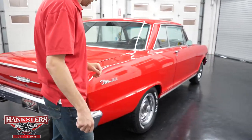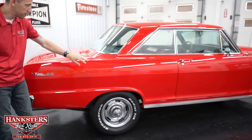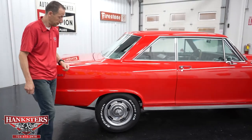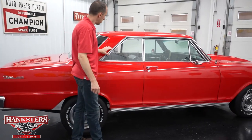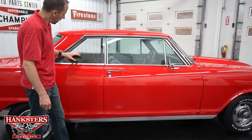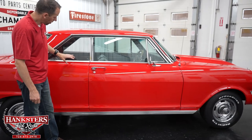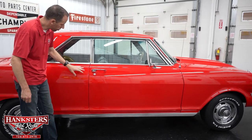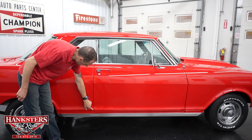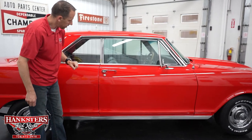Coming around to the passenger side, the paint is in great shape and the body is very straight on this car — the paint is just super glossy. Our bright work on the passenger side is also in great shape. Our glass has no chips or cracks and is also slightly tinted. Our first gap, passenger side quarter to door, is again very even going down, and the body lines are lining up very nicely.